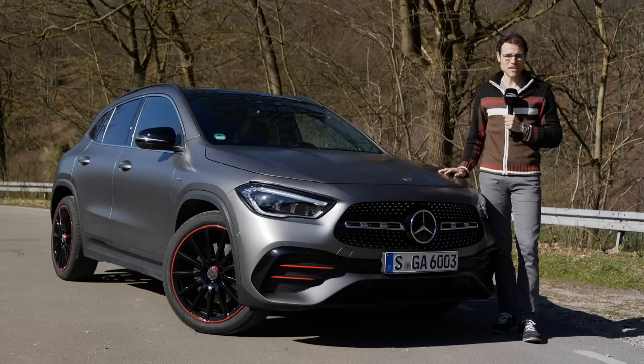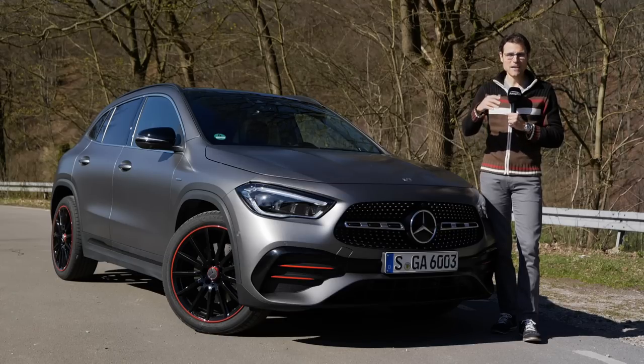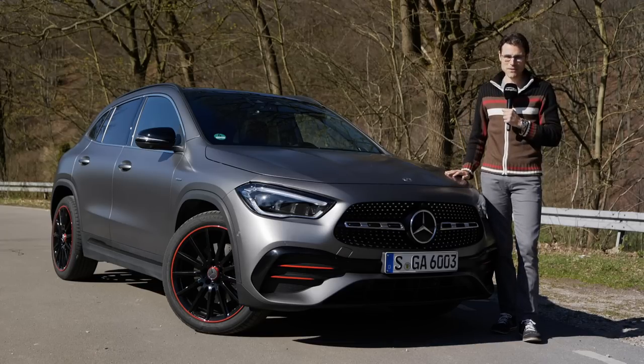This is the all-new Mercedes GLA. This new generation, here in AutoGefühl, your number one resource for in-depth car reviews and your number one community to discuss cars. Thomas in front of the camera and Jonas behind the camera today.